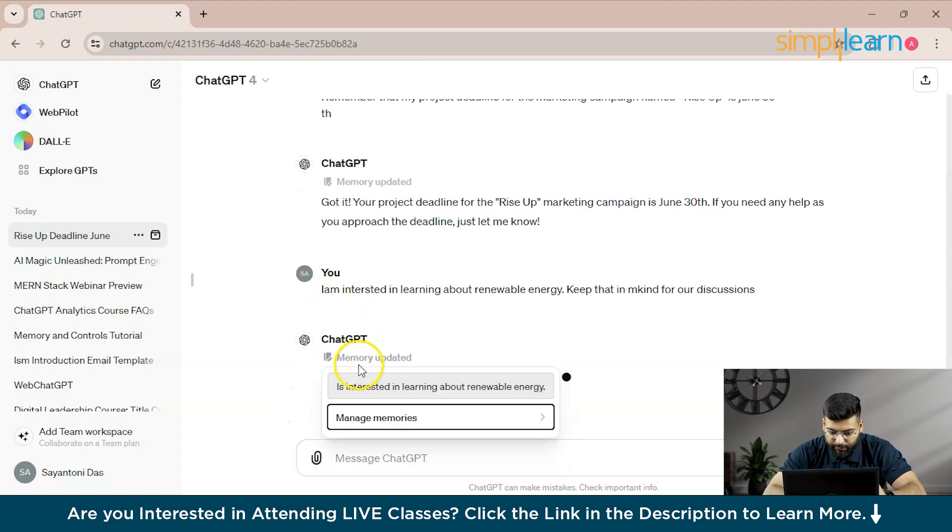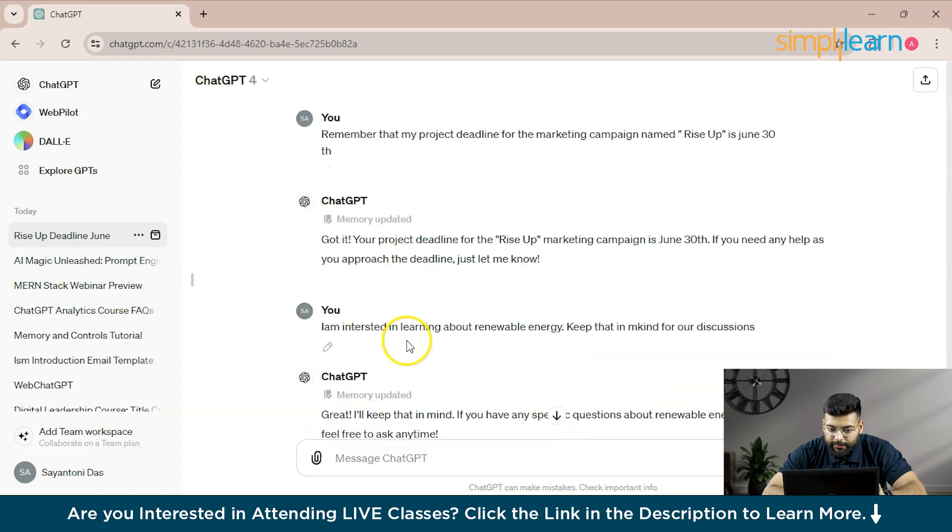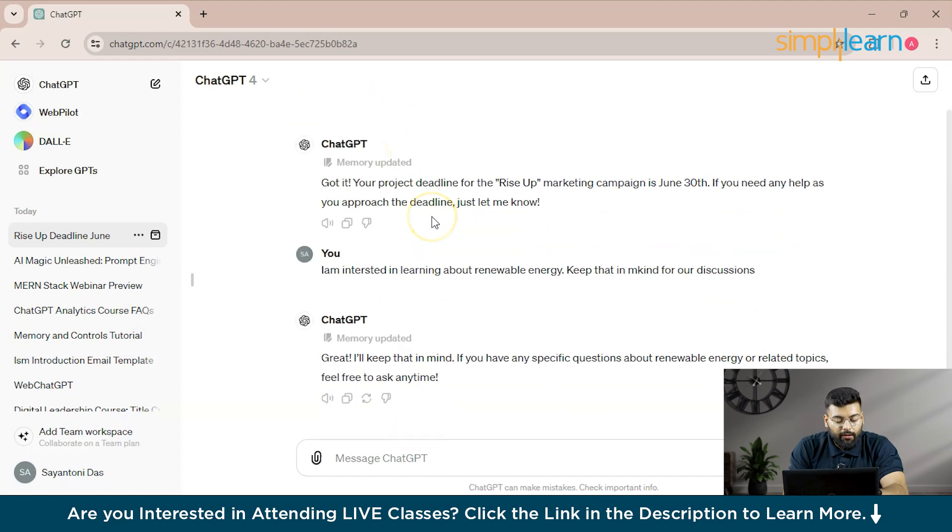You can see ChatGPT is updating the memory when you write prompts like 'keep that in mind' or 'remember.' Even with a spelling mistake, it has updated the memory. These prompts allow ChatGPT to store relevant details which it can recall in future conversations, making interactions more personalized and context-aware.